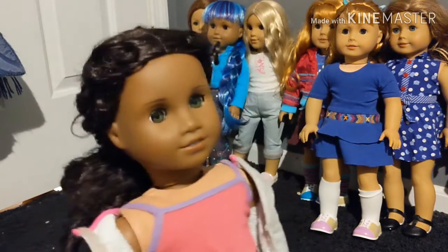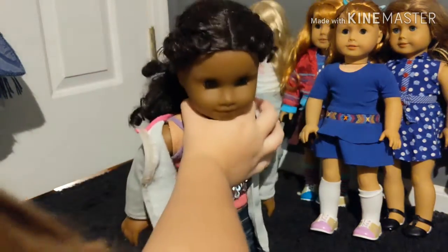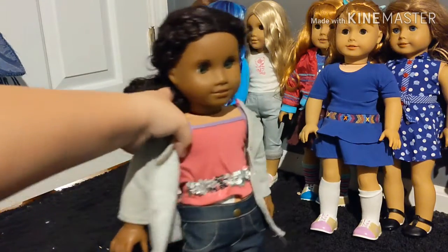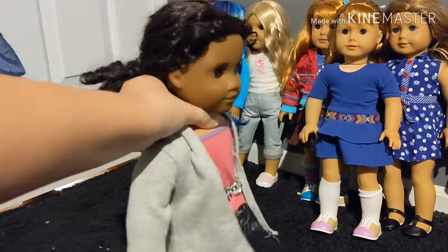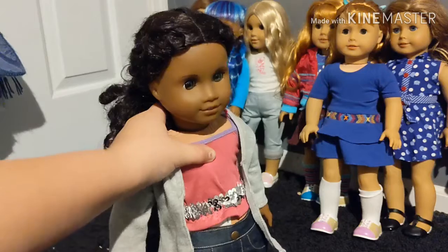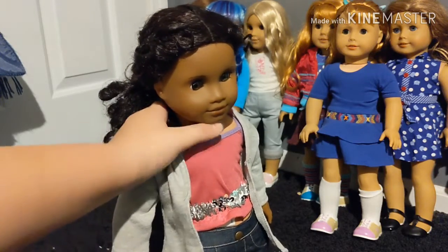Now here is my most recent doll. She is Cécile Ray. She also has green eyes — this is a coincidence. I also got her from the same flea market where I got Isabel and a couple of other dolls. Her hair is in pretty good condition considering how old she is.